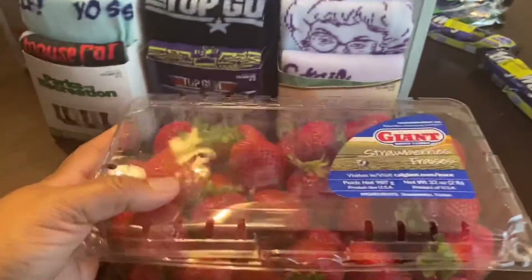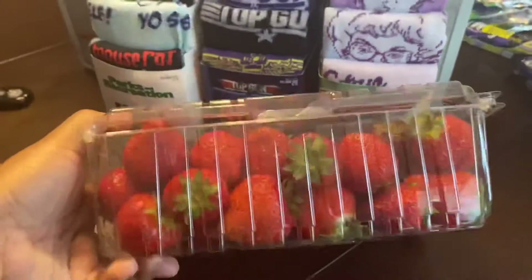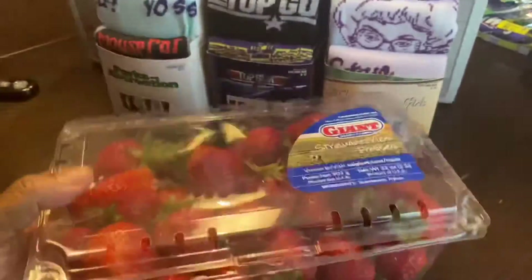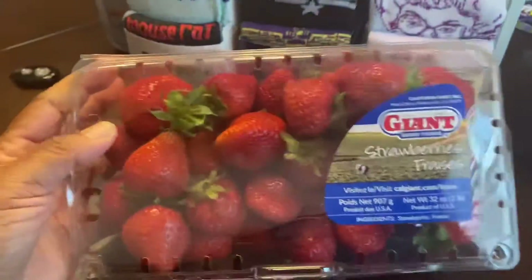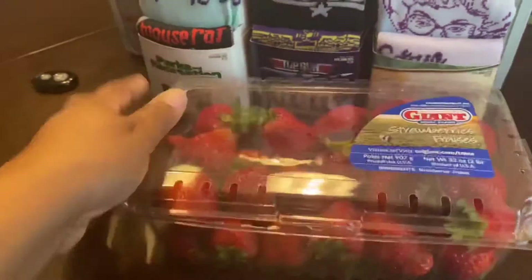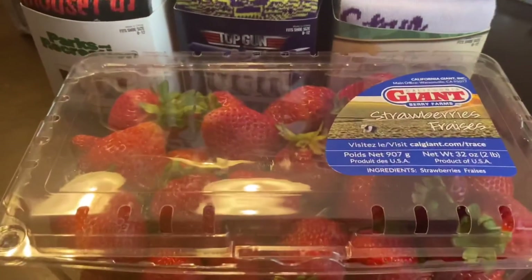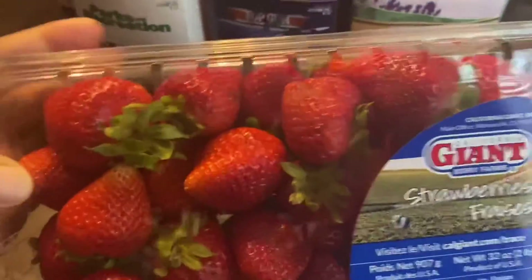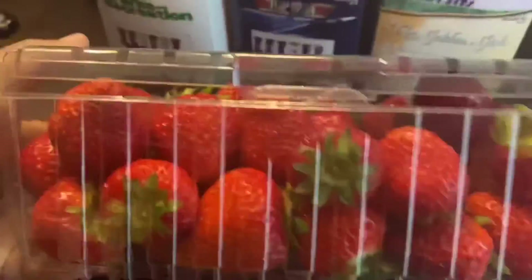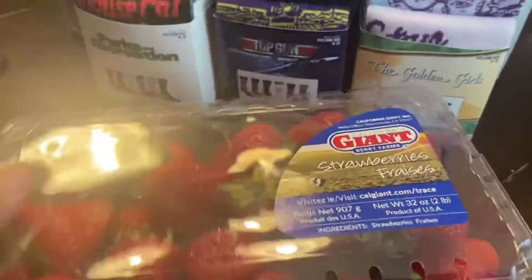Also, Kroger this week has strawberries — this is the big pack, two pounds of strawberries for three dollars. I just wanted to let you guys know about that deal. They look really delicious — even the bottom looks really good. Just gotta wash them and put them in the refrigerator.